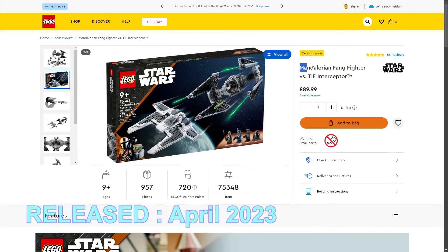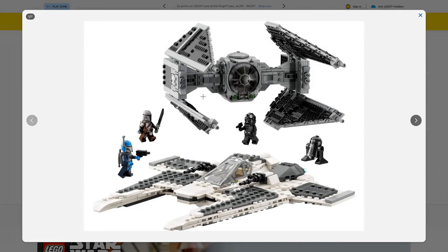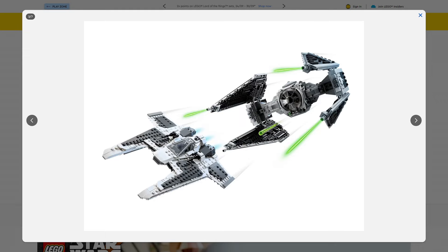Next: the Mandalorian Fang Fighter versus TIE Interceptor, set 75348, 957 pieces, retailing for £89.99 in the UK. I actually really love this set, mainly because of the TIE Interceptor build — it is absolutely stunning in design, detail, and play scale. We also get a Fang Fighter (also known as the Pancake Ship), though I don't like it as much. I'm basically planning on buying this set to keep as many TIE Interceptors as I can and then sell or part out the Fang Fighter.